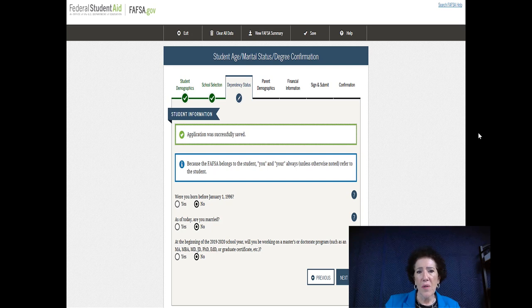Next, your marital status — they ask if you were born before January 1st, which will already be marked no. They ask if you're married as of today. If you have an engagement coming up and you're getting married in three months, you might want to wait until you're married before filling this out, because as soon as you're married, you'll be considered independent. They also ask if you're working on a master's or doctorate, which for most students is no.